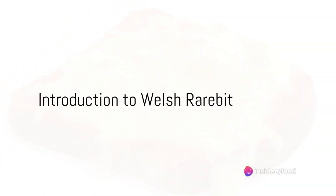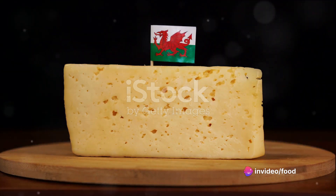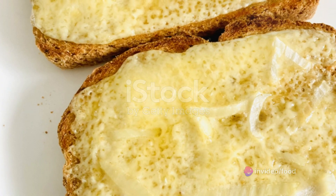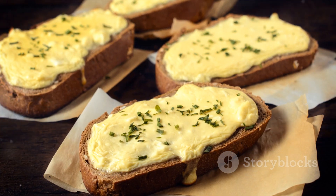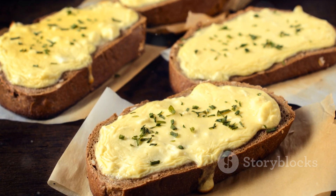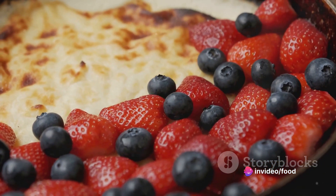Have you ever heard of Welsh rarebit? A culinary delight with a history as rich and flavourful as the dish itself. Despite its name, Welsh rarebit contains no rabbit, but instead it's a delicious combination of cheese-based sauce served over slices of toasted bread, a dish whose origins are shrouded in mystery and folklore.